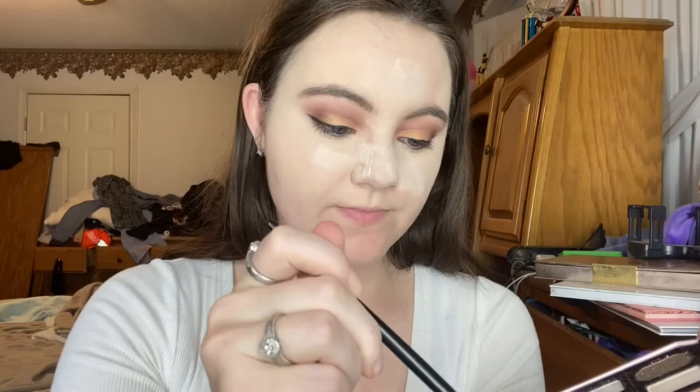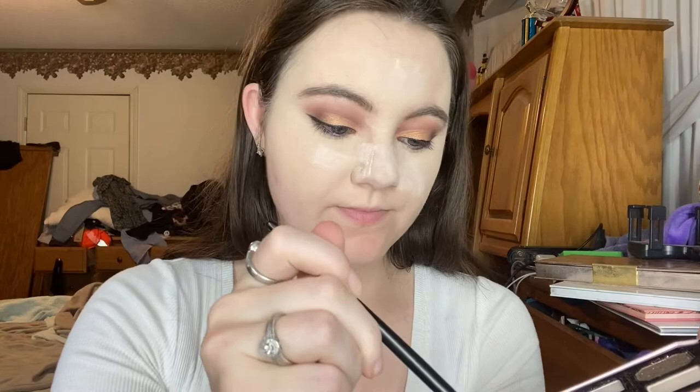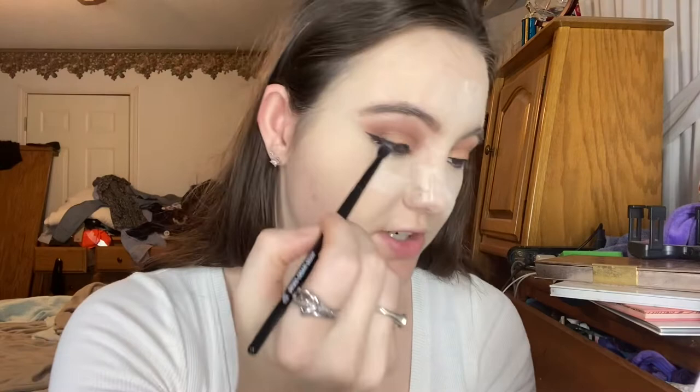I'm going to take that Oh That's Rich color on a small blending brush — this is Elf's Detail Crease Brush — and place it on the outer corner of my lower lash line. Then I'm going to dust all this powder away with my Elf Kabuki brush.